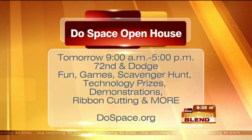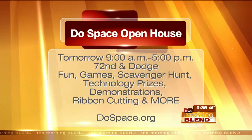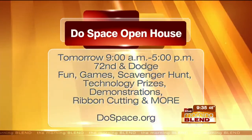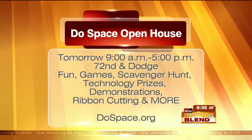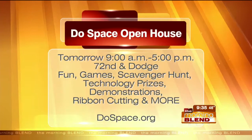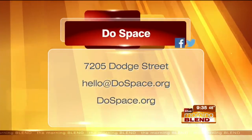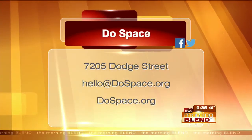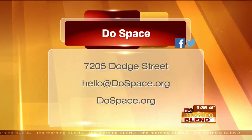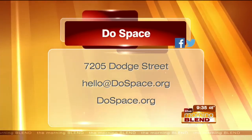Our thanks to Kayla. Here's the information again: the grand opening celebration runs from nine until five o'clock tomorrow. It's going to include huge games, activities, and more. Just stop in at 72nd and Dodge to see it for yourself. Check out the website DoSpace.org to see what's available — you can take a virtual tour. You can also reach Do Space via email at hello@DoSpace.org.